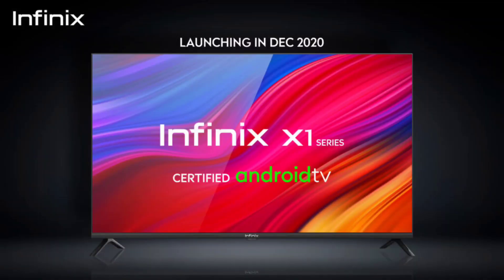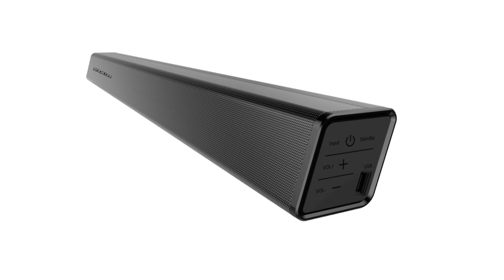Most importantly, this phone has launched. In Infinix, we have launched a 4K LED TV. In addition, Infinix has also launched a soundbar with a great sound effect.